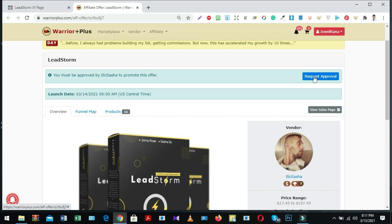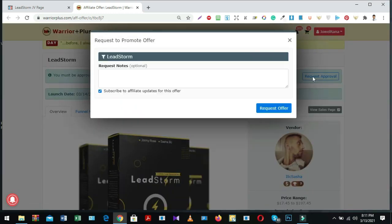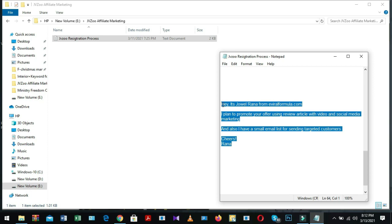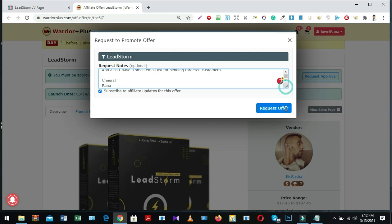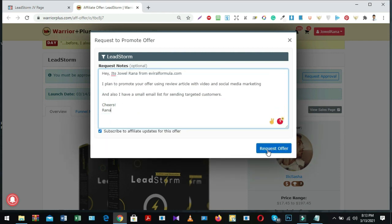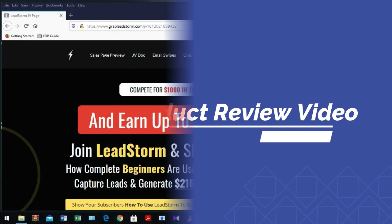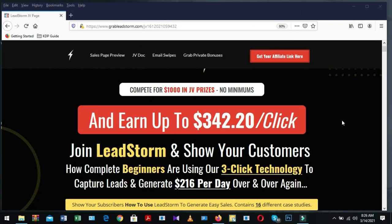Just click the request approval option. When you click it, a message box will appear. Write a few notes so that the product vendor understands you are highly motivated to promote this product and hopefully you will get approval. Copy your notes and paste them there, then click the request button. After your request is approved by the vendor or product manager, grab your affiliate link and promote on different social media like YouTube, Facebook, Instagram, LinkedIn, and Twitter.